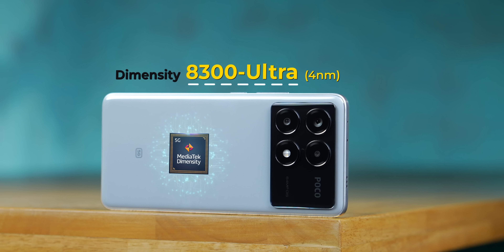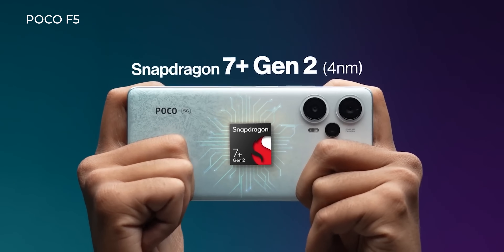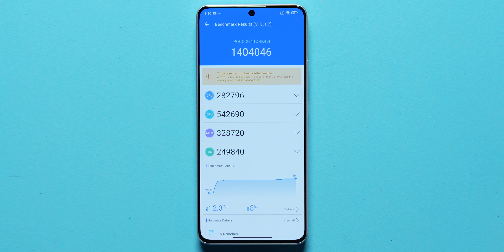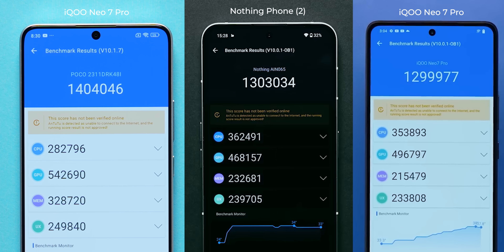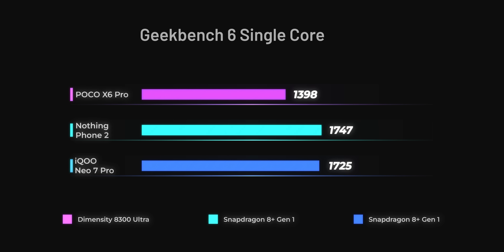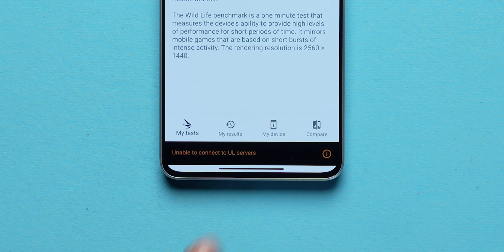The Dimensity 8300 Ultra is a very powerful flagship SoC — definitely more powerful than any other mid-range chip we've seen, including the Snapdragon 7 Plus Gen 2 inside the Poco F5. We got an AnTuTu score of over 1.4 million, slightly higher than the Snapdragon 8 Plus Gen 1 inside the Nothing Phone 2 and the iQOO Neo 7 Pro. In Geekbench, the single-core score didn't match the SD 8 Plus Gen 1, but the multi-core score was on par.